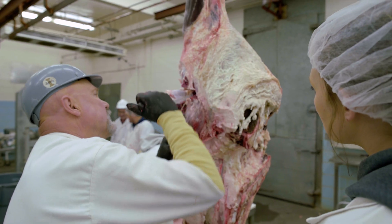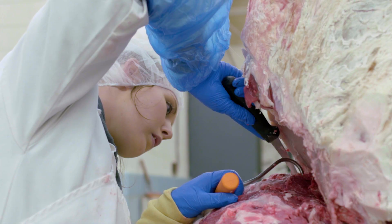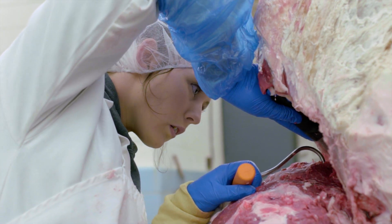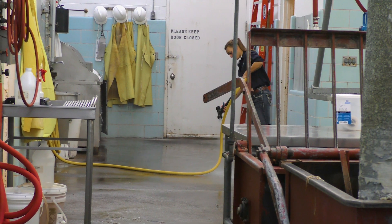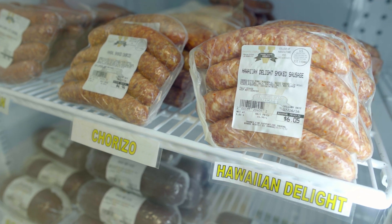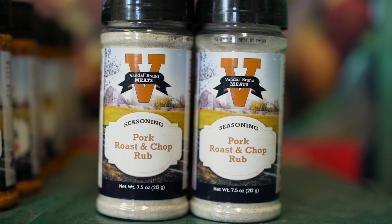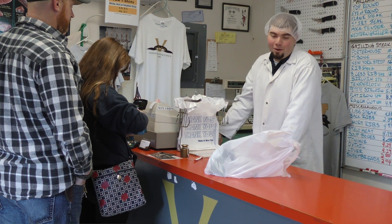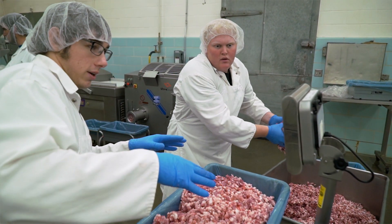Ron was fantastic — he was the heart and soul of that facility. He grew the program and inspired countless students. Our students that work at Vandal Brand Meats truly get a unique experience. They learn the interface between the livestock and meats industries, involved in every aspect from live animal handling to harvest, food safety, product development, carcass fabrication, marketing, customer relations, and some even gain managerial experience as student assistant managers.